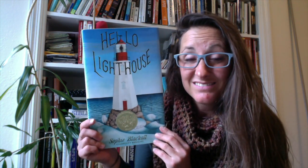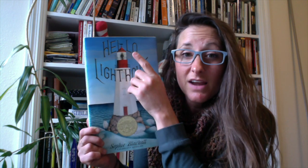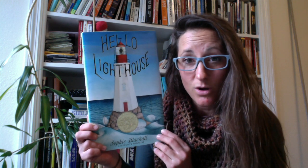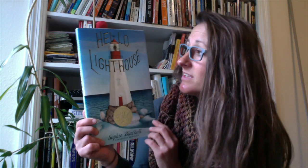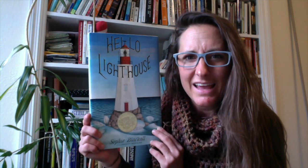But one day, technology came along and there was no need for an actual person to live in a lighthouse anymore. Technology could just keep the light going — electricity. That makes me kind of sad. But what a cool story, living in a lighthouse.